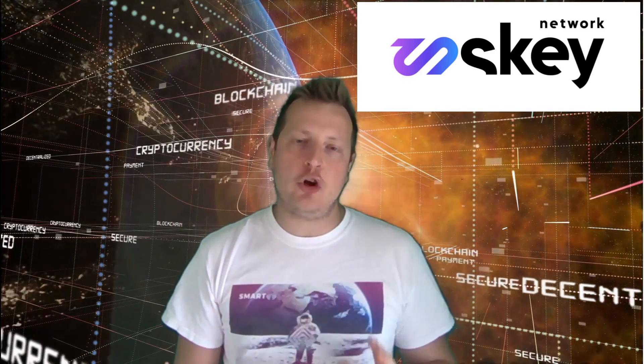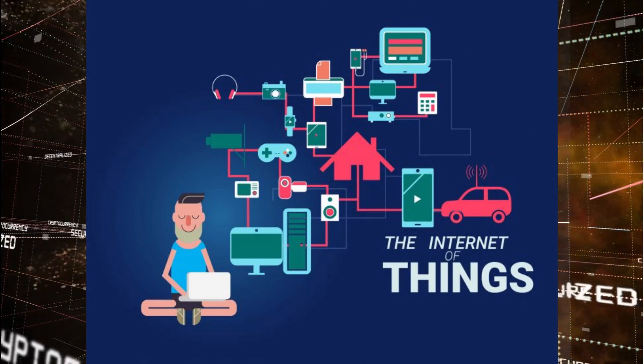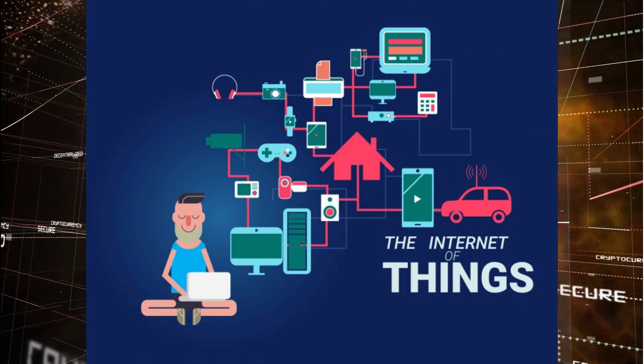Welcome everyone. In this video I want to talk about the project that is aiming to create a new standard of communication using a blockchain of things. S-Key Network is the only connector that combines internet of things devices with blockchain technology, creating the blockchain of things. Their goal is to become the communication standard for IoT devices, just as Bluetooth technology is used for wireless communication every single day.